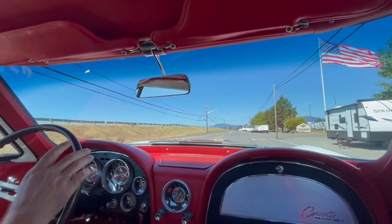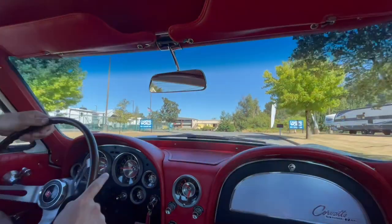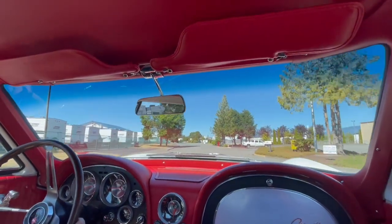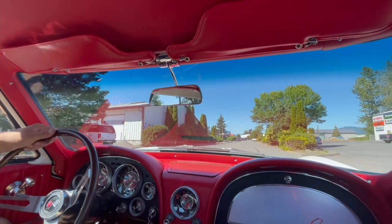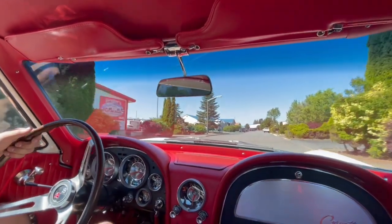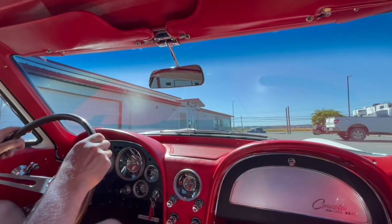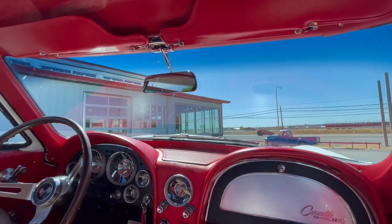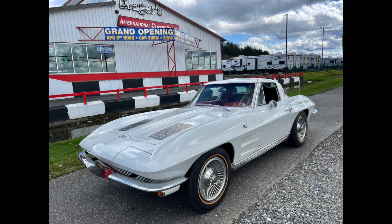I hope you enjoyed the video as much as I did driving it. I think this is the first time I've driven this car — that's a great car. And now we're back at Dreger's Clubhouse. We hope you enjoyed this short video on this beautiful 1963 Corvette Split Window. Call us.